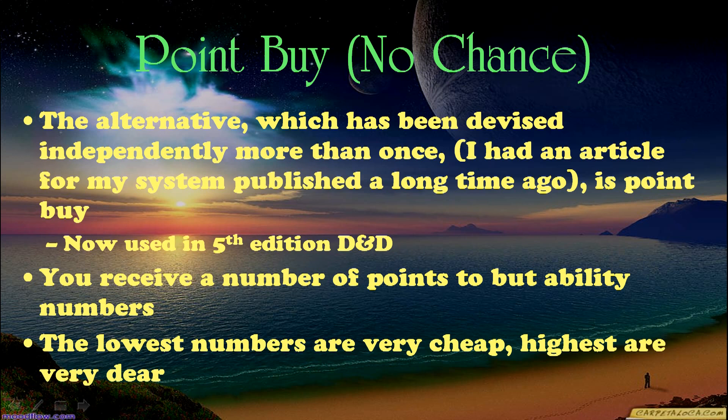The other method, which I believe has been devised independently by several people including myself — I had an article for my system published a long time ago — is point buy, now used in 5th edition D&D. You receive a number of points to buy ability numbers. The lowest numbers are very cheap; for example, if you're on a 3 to 18 scale and you buy a 3, it might just cost you 1 point. The highest are very dear, so if you want an 18, it's going to cost you maybe 10 points. So you decide what you want and allocate until you run out of points.